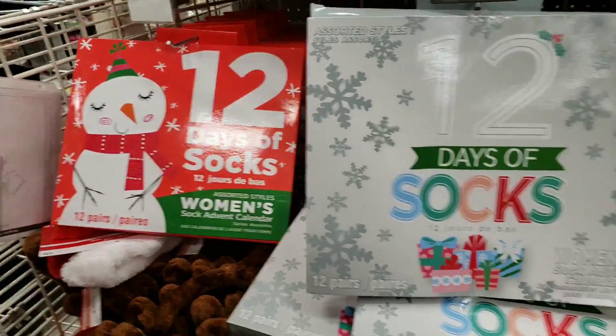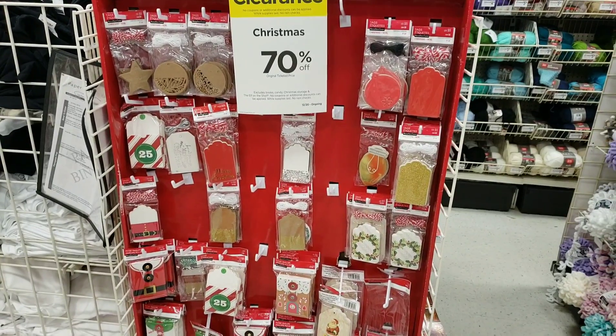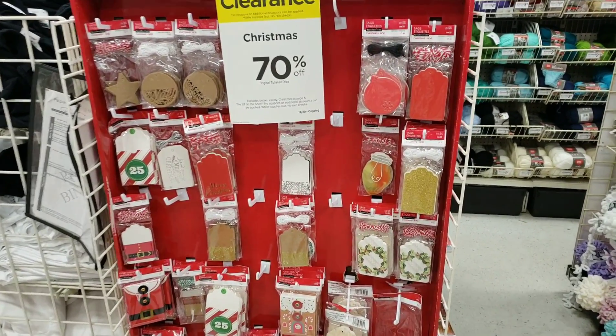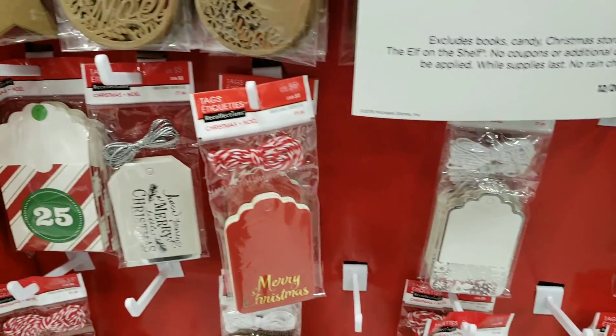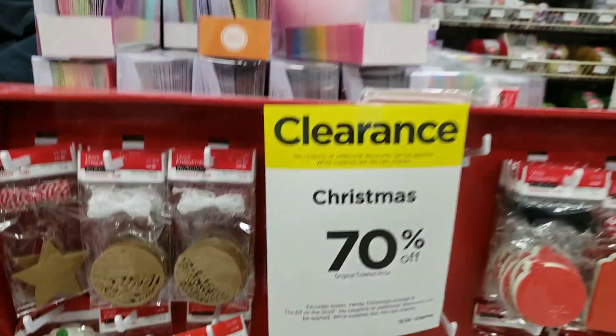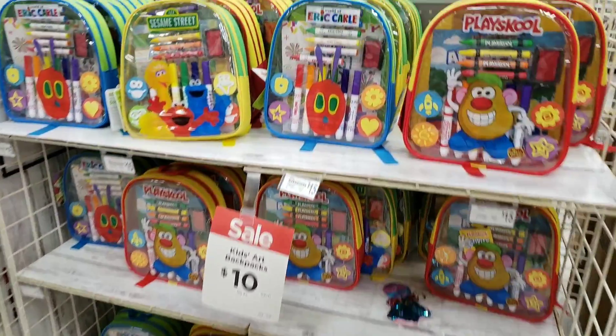They also have another variety too if you're interested — pretty cool. Don't forget the gift tags: if you're giving a fancy gift and you have a little extra to splurge on gift tags, check out some of these cool varieties. They're also included in that 70% off. These kids' arts backpacks are only $10 and they come with a lot of stuff.